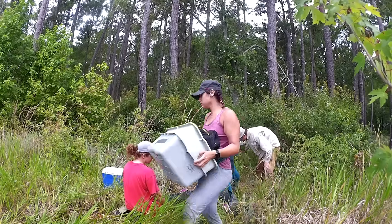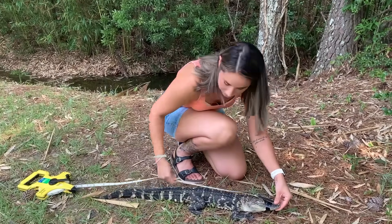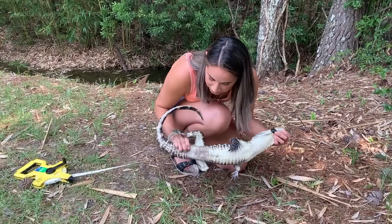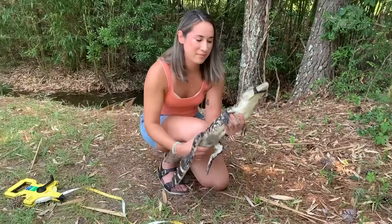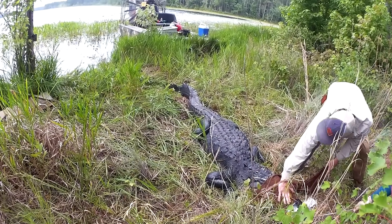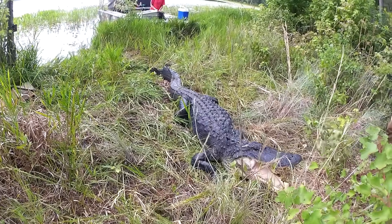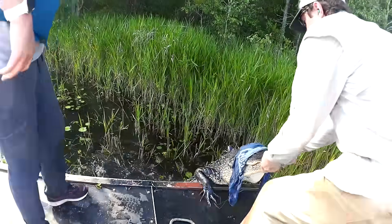We take blood and get body measurements: total body length from snout to the tip of the tail, snout to vent, head length, head width, and tail girth. Once we have all the measurements, we add a pit tag so we can know whether we've caught that animal before. Then we remove the tape from the mouth, release the animal, and we're good to go.